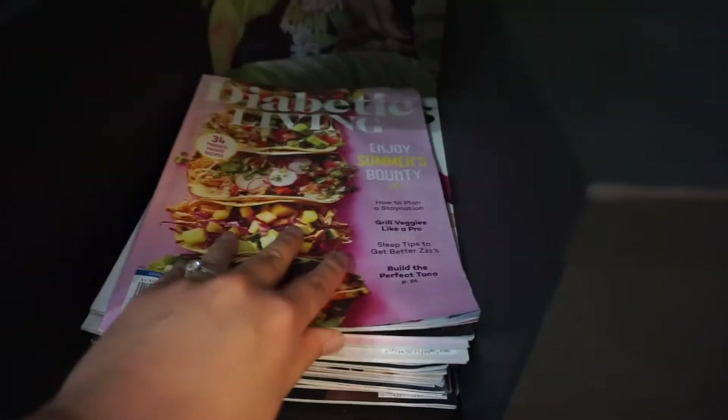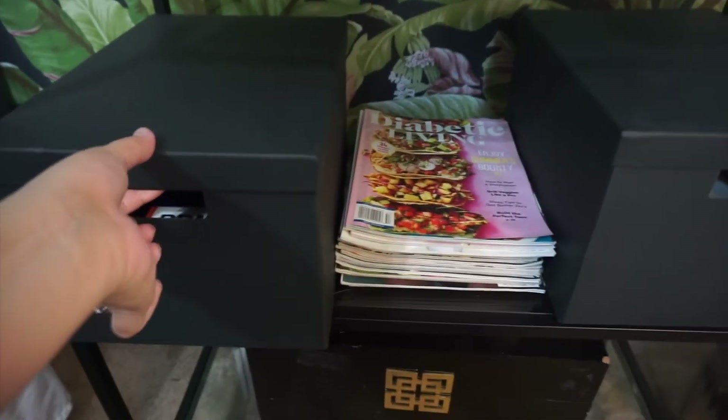Down below is where I house my Omnipod and Dexcom supplies. I also have a few diabetes magazines, but I don't really read them anymore. I sat down because I want to show you guys what's inside this box.